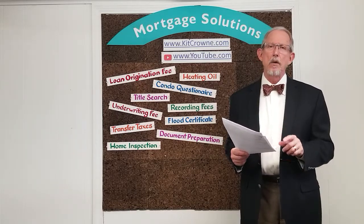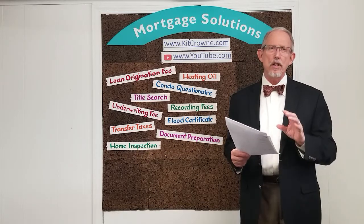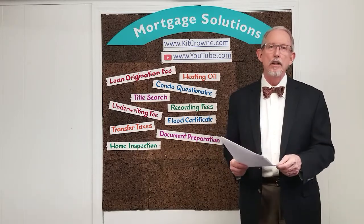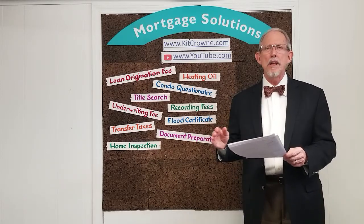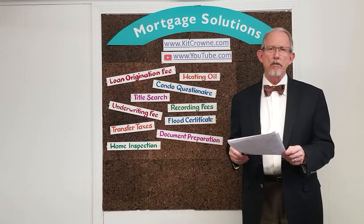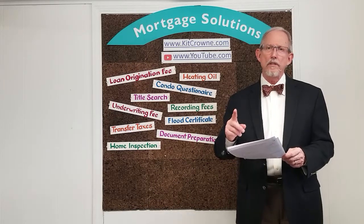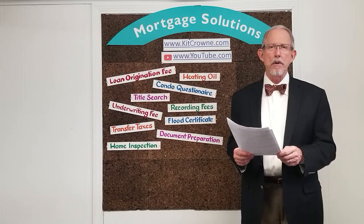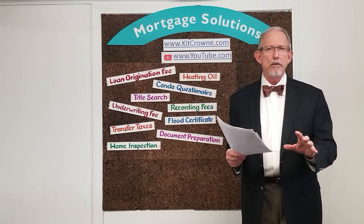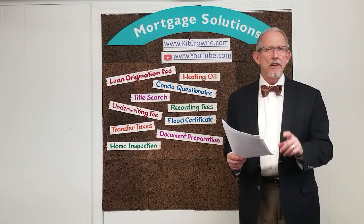Here are some important takeaways. All of these fees are for valid services — they aren't junk fees like a dealer prep fee or a baggage handling fee. Except for the bank's underwriting fee, they're all going to third parties, so these aren't profit centers for lenders either. Title insurance is the only fee based on the loan size, and that runs about $4 per thousand. All of the other fees will be about the same no matter what size loan you're taking out.